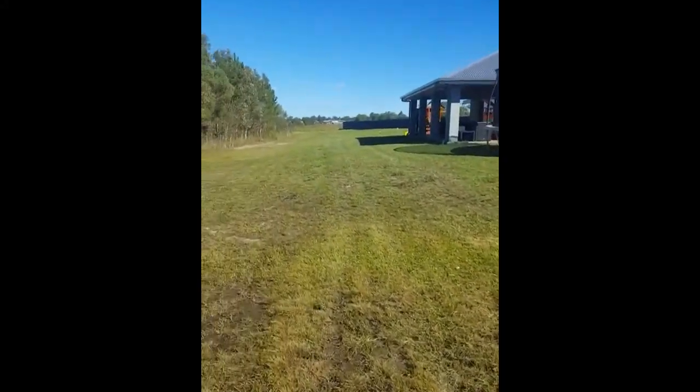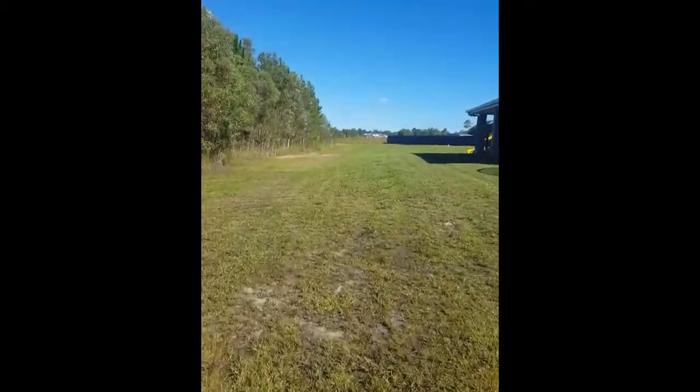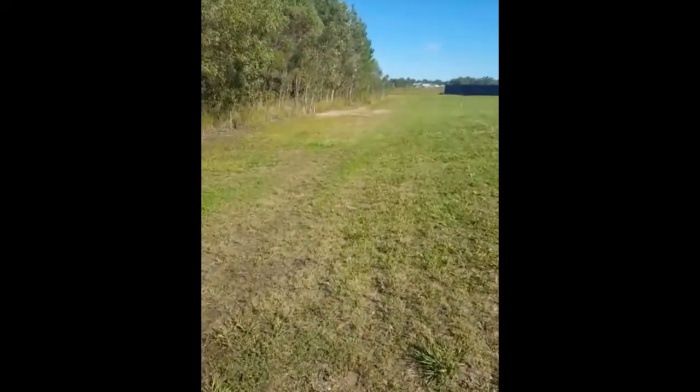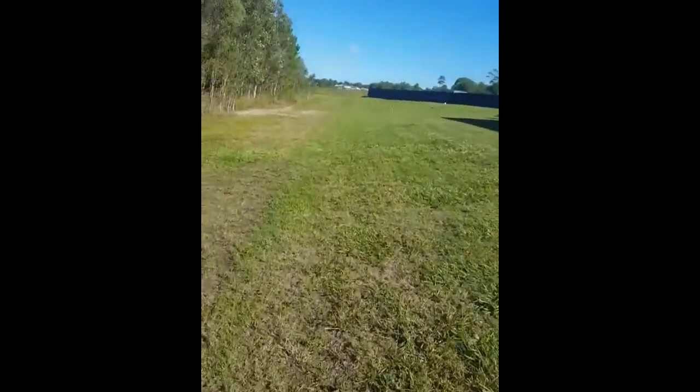This is where I broke my deck on Good Friday. A few people asked about how did you do so much damage just mowing the lawn.